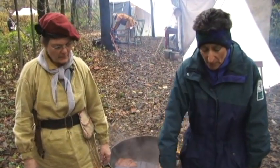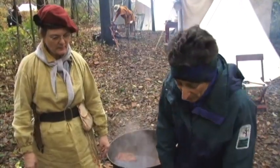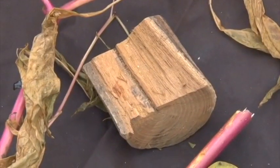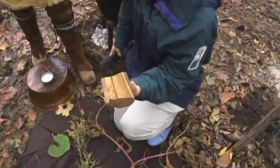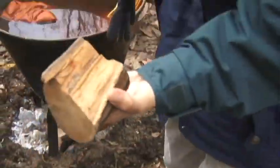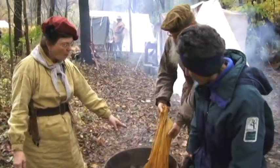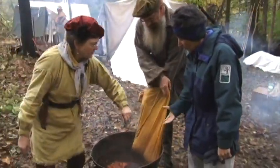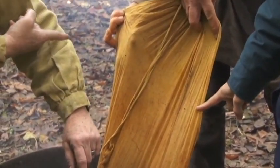These are all collected at different times of the year. Although something like this — oh, this is a block of Osage orange wood — you can get just about any time. And that's what's in this dye pot. That's what makes this beautiful golden color. You can see the difference between the goldenrod and the Osage orange.